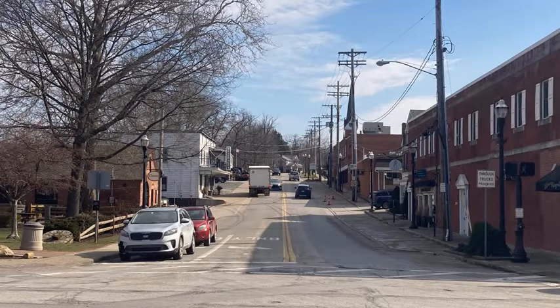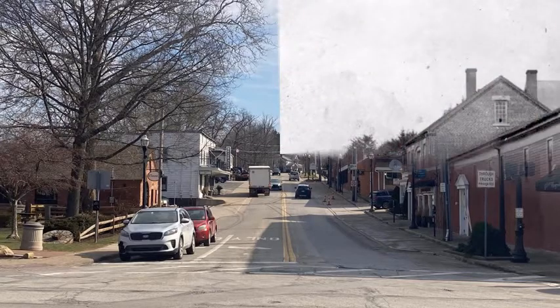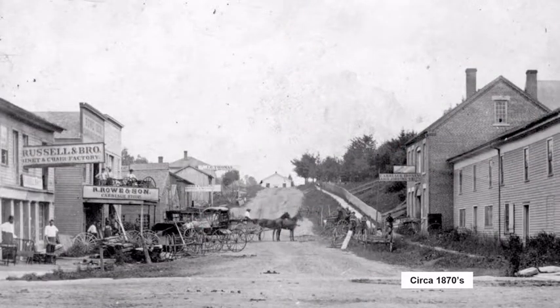Here we are looking east up Bell Street from in front of the popcorn shop in 2020. The scene is a little different from the 1870s. At the time, this was known as Mechanics Row and contained many carriage builders and blacksmiths. The taller brick building on the right still exists today as the Bell Street Gallery. The wooden building on the far right was originally a tin shop, located where White Magnolia is today. The tin shop was moved to make room for the Ober Building and is now located at 10 Center Street — the oldest retail building in Chagrin Falls that still exists today.